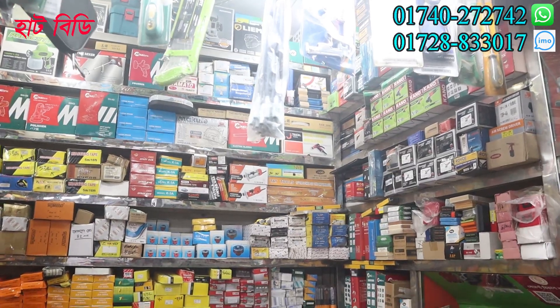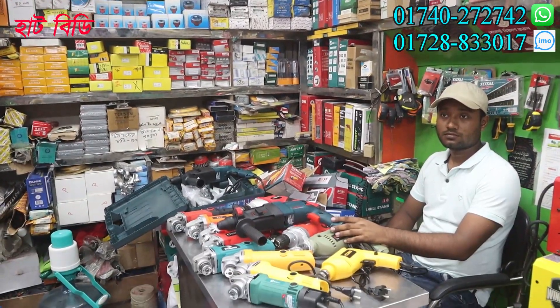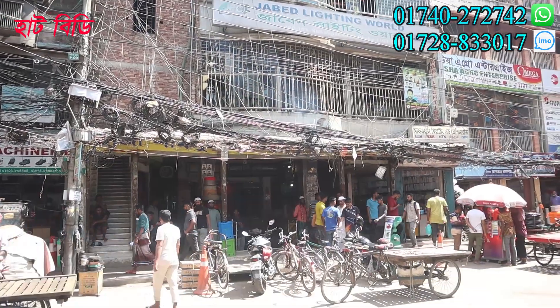My name is Takoa Enterprise. This is Shamsul Islam, Pipe Market. This is Shamsul Hawk Tower. The name of the Pipe Market is Shamsul Hawk Tower.